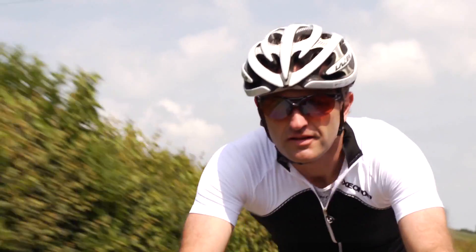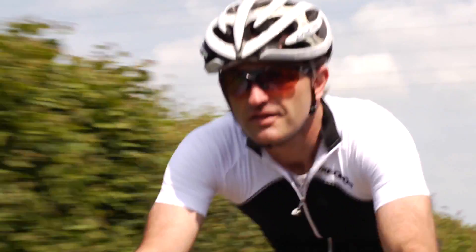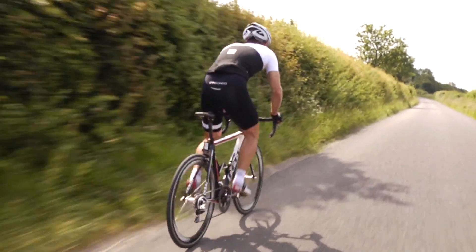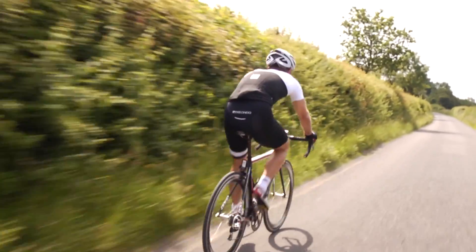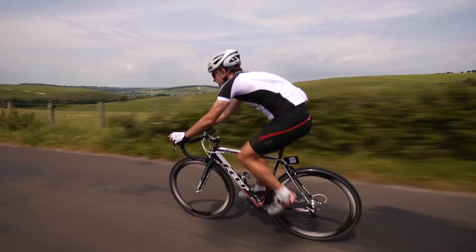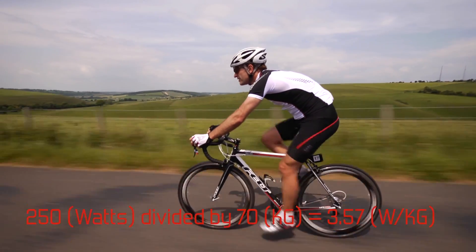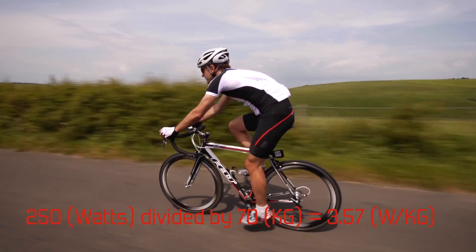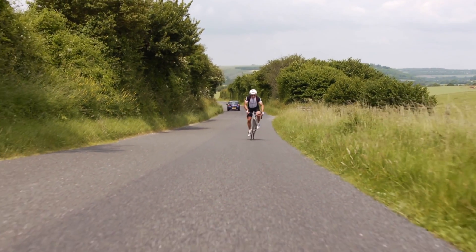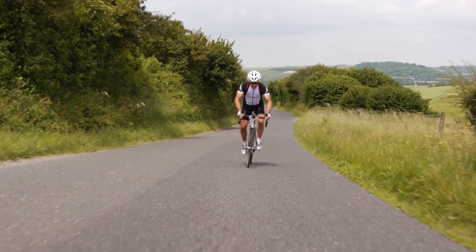Any cyclist will become faster if they can increase power and/or reduce weight. The most obvious way of doing this is to reduce the weight side of the formula. So now let's imagine that the same rider has managed to shed 10 kilos. Their power-to-weight ratio has now increased to 3.57 watts per kilo. A difference of 0.45 of a watt may not sound a lot, but you would certainly feel it on the bike going up a hill.